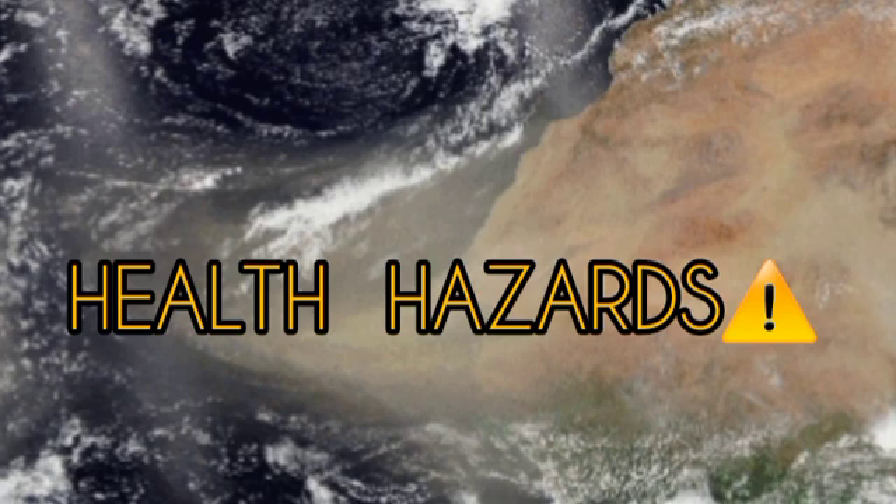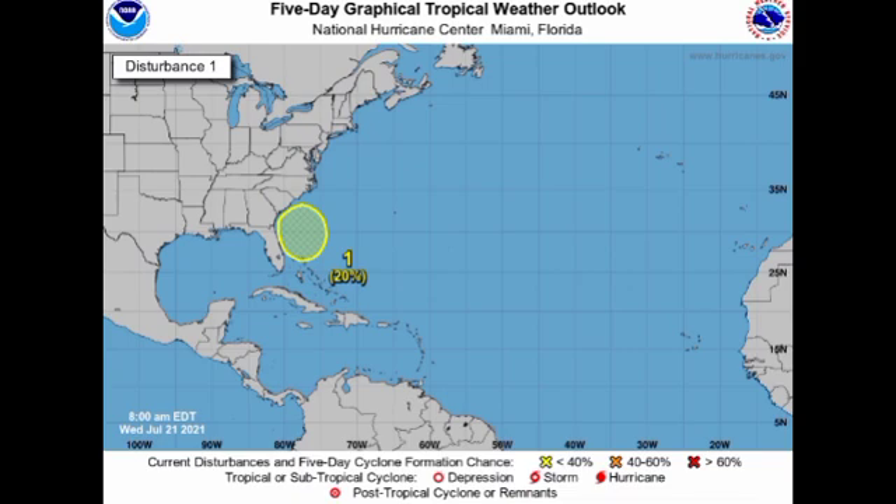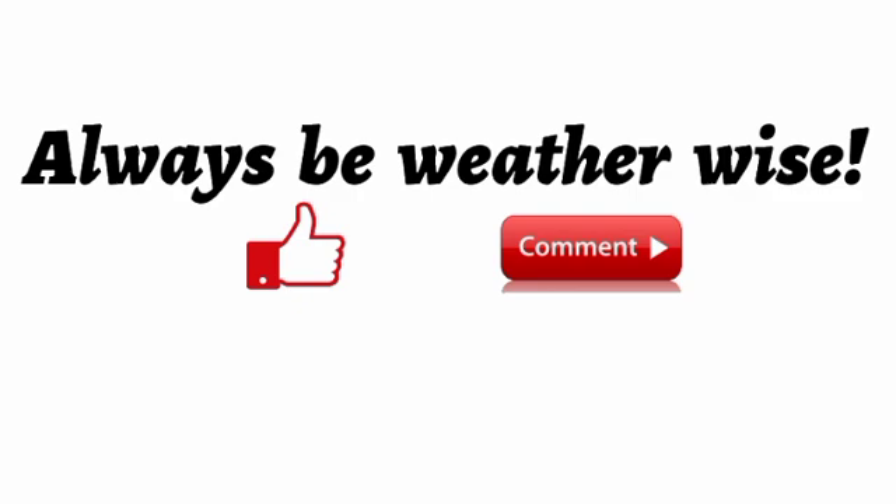That's really it for this updated video on the tropics. We do have the Saharan dust mainly blanketing the main development region, suppressing activity by preventing convection and inhibiting moisture. We also have that disturbance off the southeastern coast of the US, currently given a low chance of development. But once favorable conditions persist, the chances are definitely going to rise for development. If you found this informative, please give a thumbs up, share your thoughts in the comments, or ask a question — I'll try to respond as best and as soon as I can.